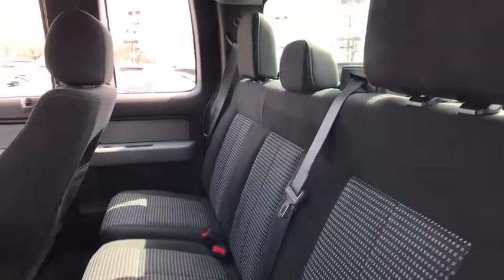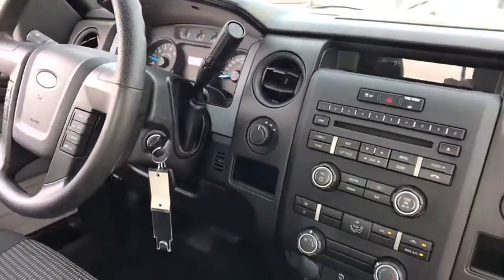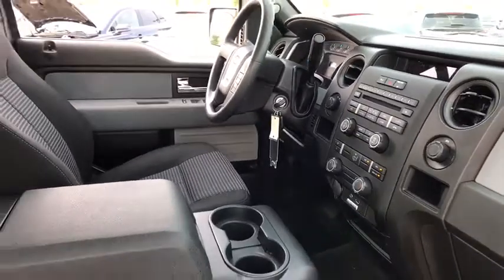Fog lamps, security system, panic alarm, remote keyless entry, Sirius satellite radio, tachometer, center console, tilt steering wheel, passenger vanity mirror, towing package.